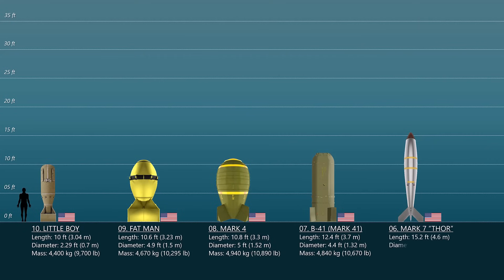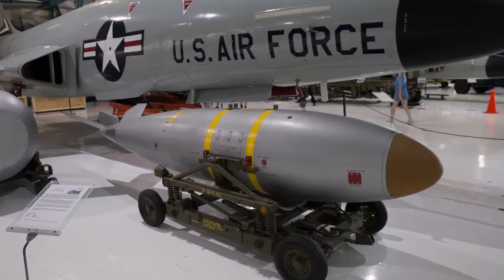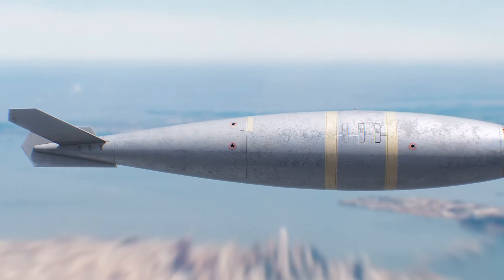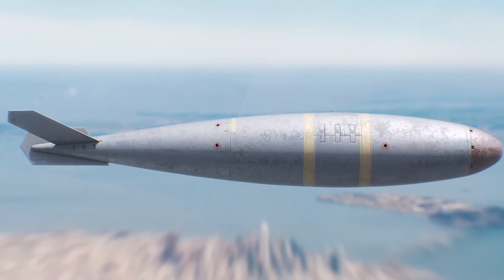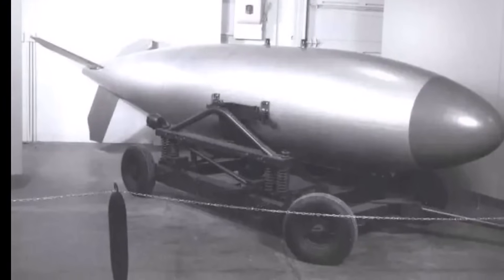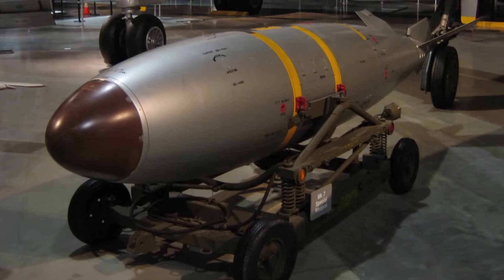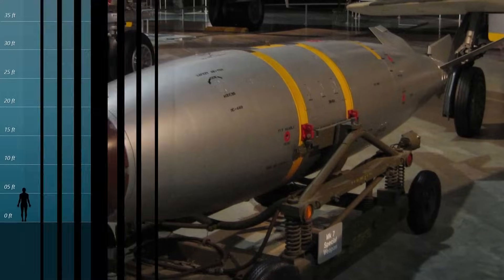Number 6: Mark VII Thor. The Mark VII Thor tactical fission bomb was the first used by US forces. It was also the first weapon to use the TOS method in conjunction with the low-altitude bombing system, and was outfitted with retractable stabilizer fins for external carriage by fighter-bomber aircraft. Using different weapon pits, it had multiple yields of 8, 19, 22, 30, 31, and 61 kilotons. Between 1,700 and 1,800 Mark VII bombs were manufactured. The weapon was roughly 15.2 feet long and weighed 730 kilograms.